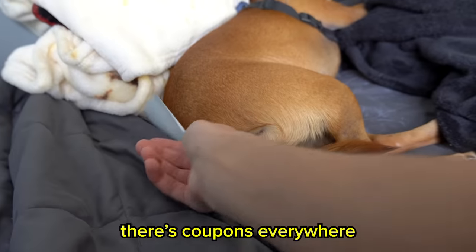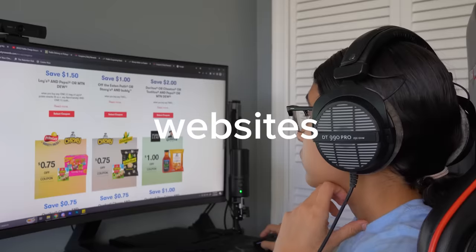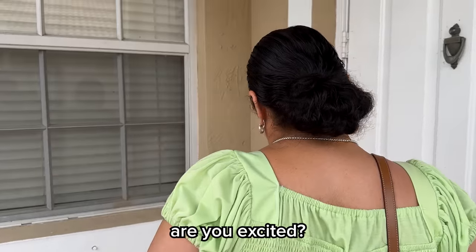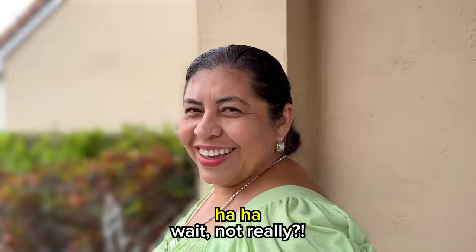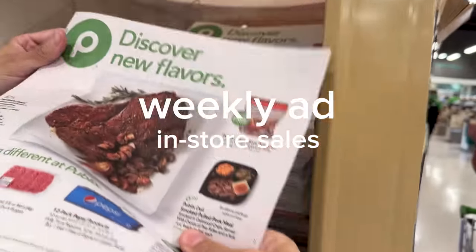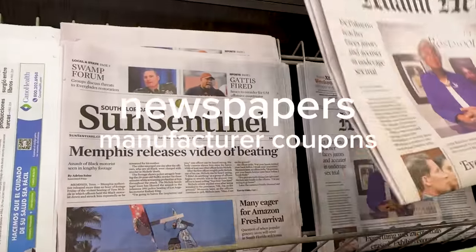Step two: find coupons. There are coupons everywhere — just look around: mailbox, newspapers, magazines, websites. Most of the time, you just need to go to the store. So we went to Publix to find coupons, where my mom was looking for three things: the weekly ad to see what's on sale, store flyers for store coupons, and newspapers for manufacturer coupons.